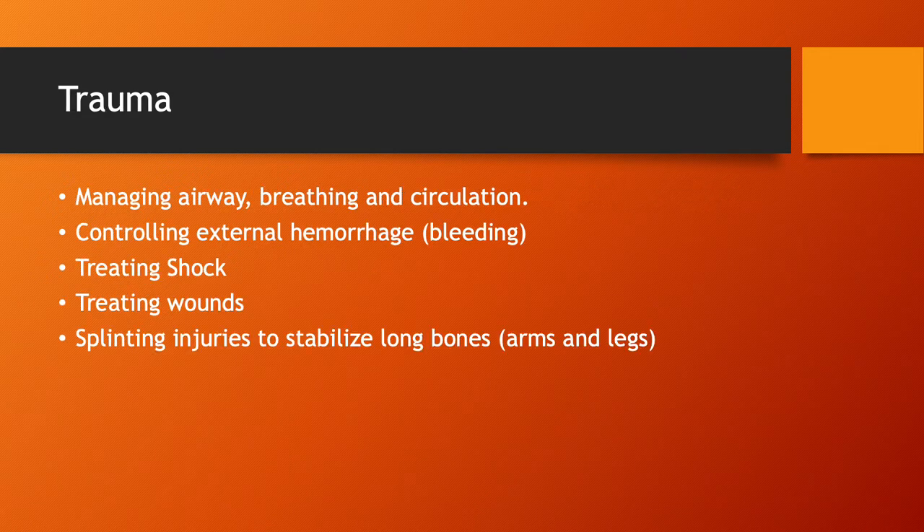Let's talk about the basics of trauma care. With any patient, whether trauma or medical, your priorities are always going to be managing airway, breathing, and circulation. If those three things are not intact, everything else is a non-issue. You've got to make sure airway, breathing, and circulation are intact — or there's nothing else you can really do.